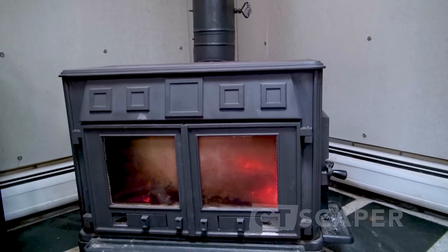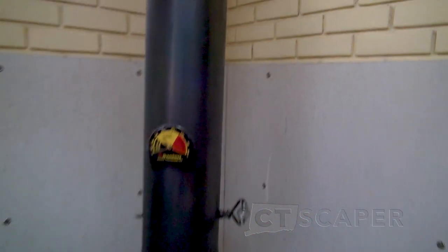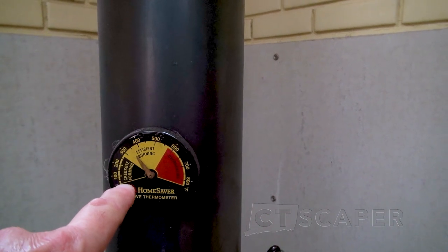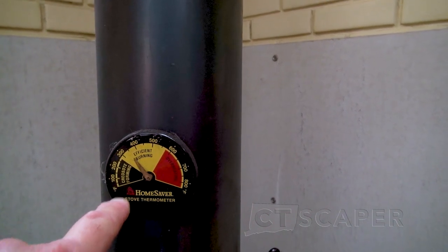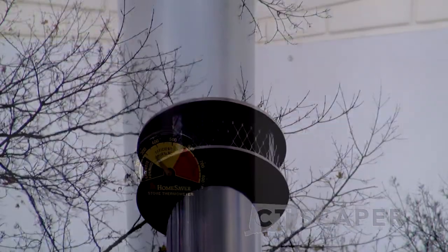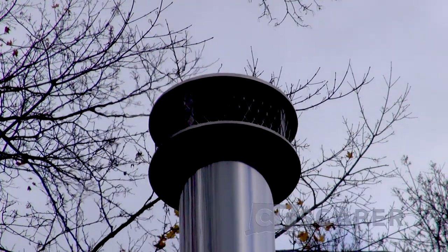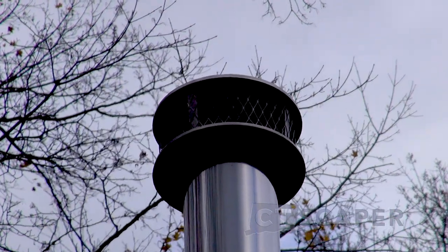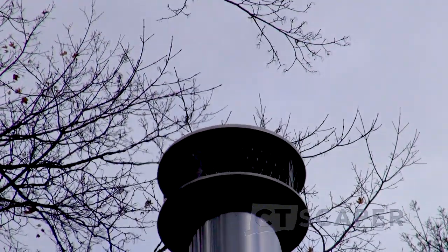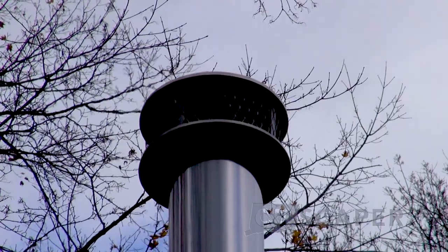Just enough to knock the chill off in the house. The temperature on the stove — this fire has been going for probably 40 minutes or so. There shouldn't be any smoke outside the house. You can just see the waves of heated air there, but there's no smoke. So you just burn the fire hot and fast in the fall, just enough to knock the chill off, and then let it go out before you overheat the house.